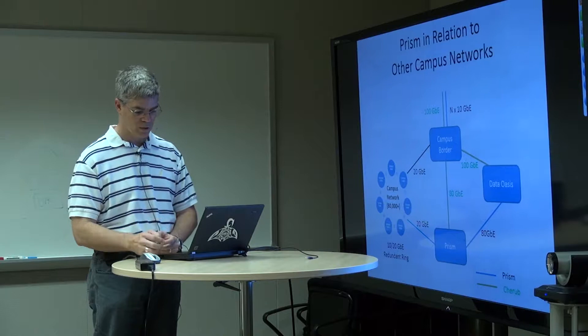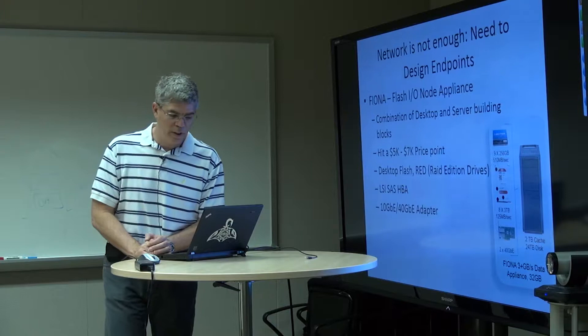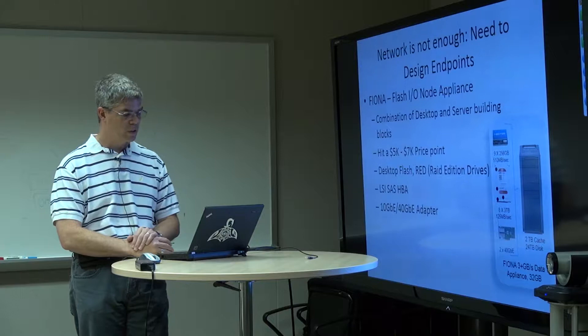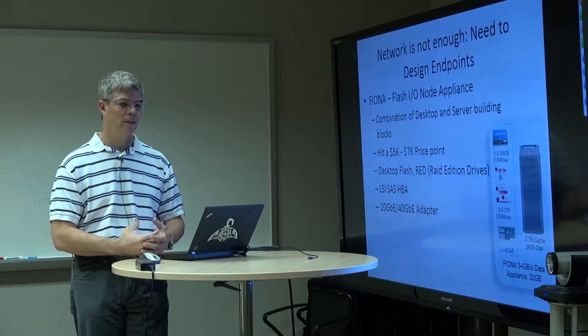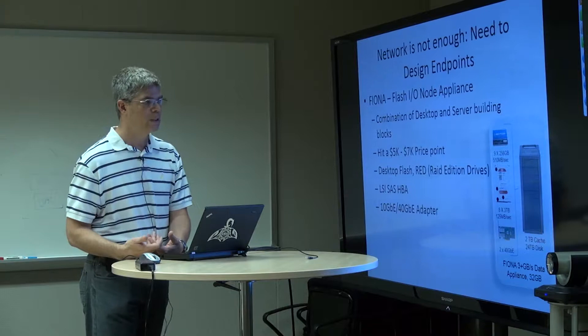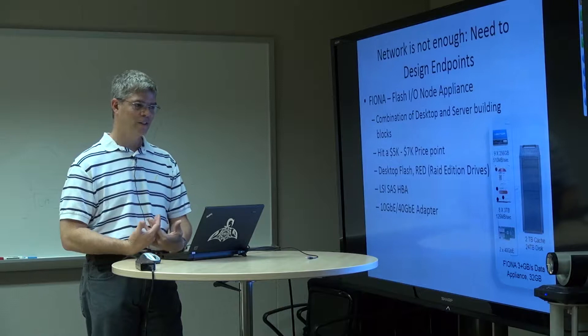Another thing we learned in OptiPuter is that just doing the network design is not enough — we really have to build network endpoints. During OptiPuter we had commodity clusters at the endpoints, and we would need roughly 10 commodity endpoints each running at a gigabit per second to fill a 10 gigabit per second pipe. That's changed — those costs and commodity capabilities have changed pretty dramatically.